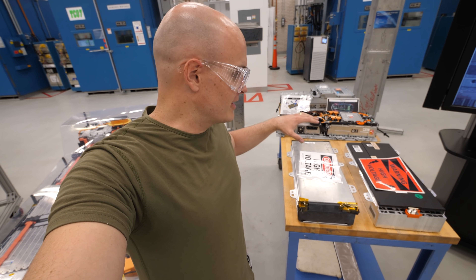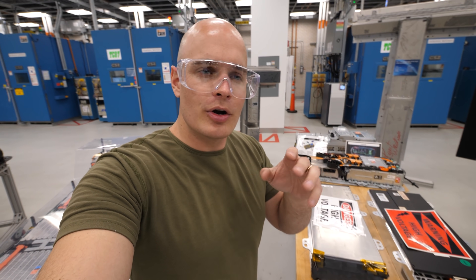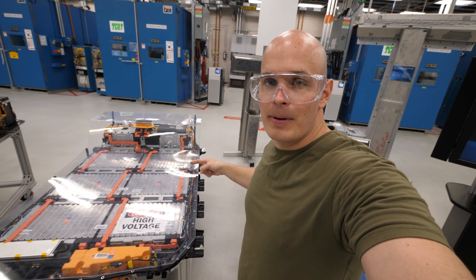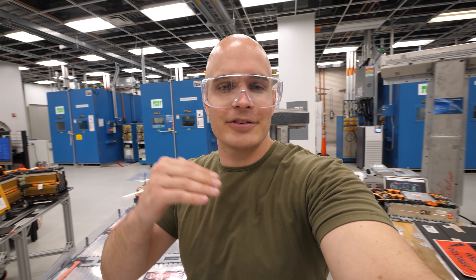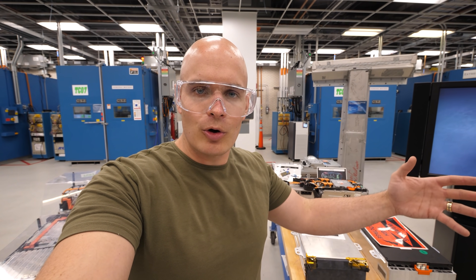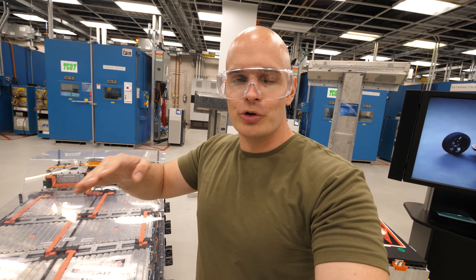One cool thing GM has done is make each battery module wireless. They still have the high-voltage lines running from the terminals on the edges, but there are no BMS — battery management system — wires. Here we have a Bolt EV battery pack where you can see a ton of battery management wires running around inside, which makes it a lot harder to assemble, repair, and recycle at the end of the battery's lifespan. EV batteries last hundreds and hundreds of thousands of miles, and at the end of their vehicle lifespan, they can still be turned into power walls or assist with DC fast charging. There are a lot of use cases for batteries as they go through their natural lifespan.